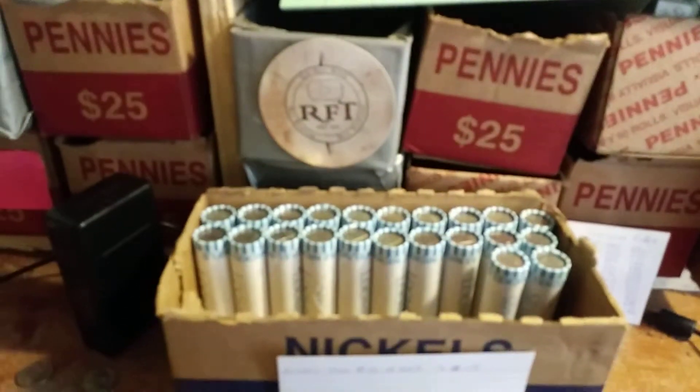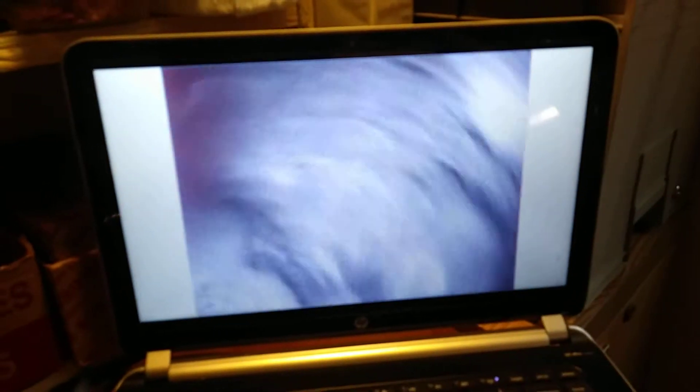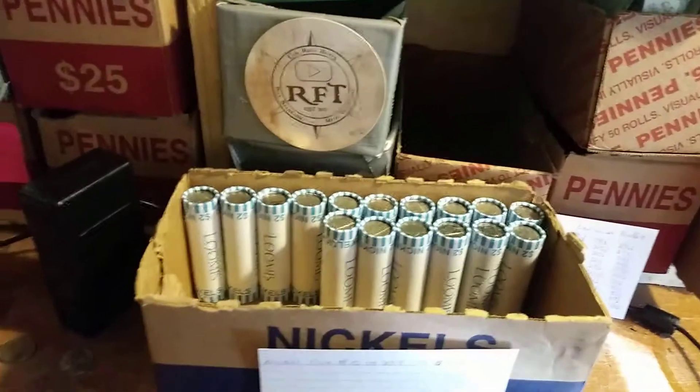Still on roll 28 and we have another 1940 nickel in fairly good shape. Let's take a look at the mint mark — 1940 Philadelphia. On to the next.